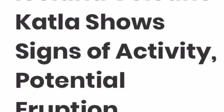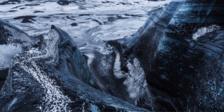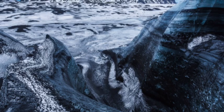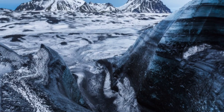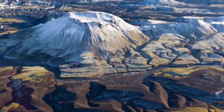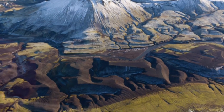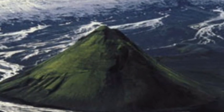Iceland volcano Katla shows signs of activity and potential eruption. New research indicates that magma could be building up under one of Iceland's largest volcanoes, Katla. A significant amount of volcanic gas has emanated from the South Iceland volcano, according to researchers whose specialized aeronautical equipment detected the anomaly.